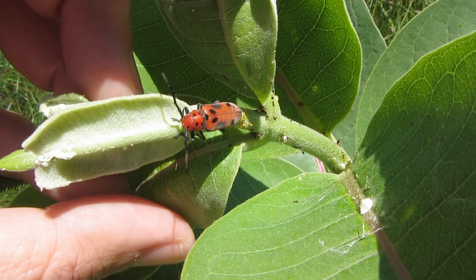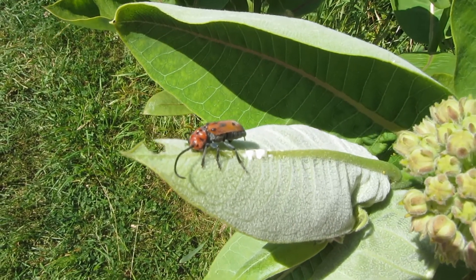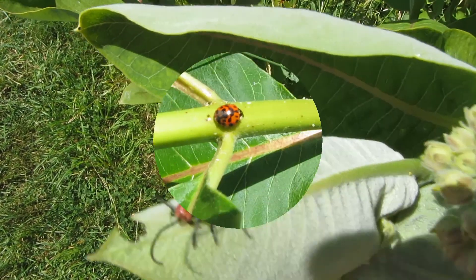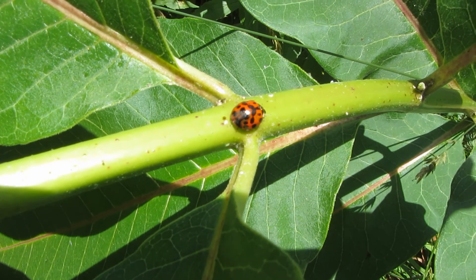This is a milkweed beetle. Here's another milkweed beetle. There's a ladybug — that is the Massachusetts state bug.